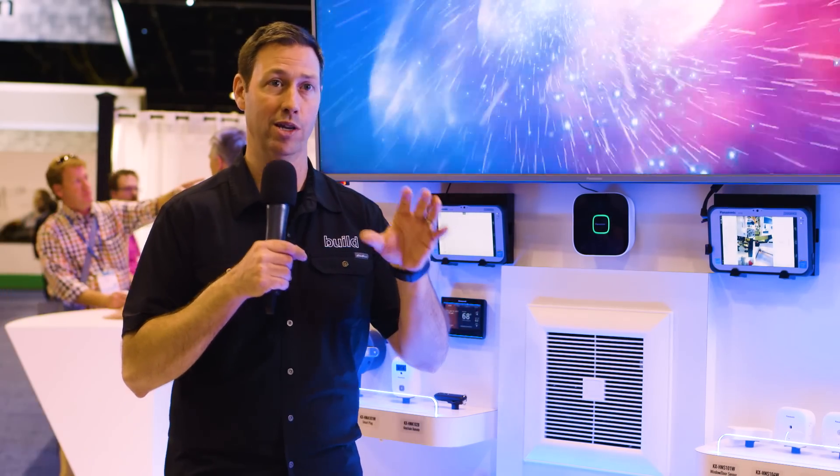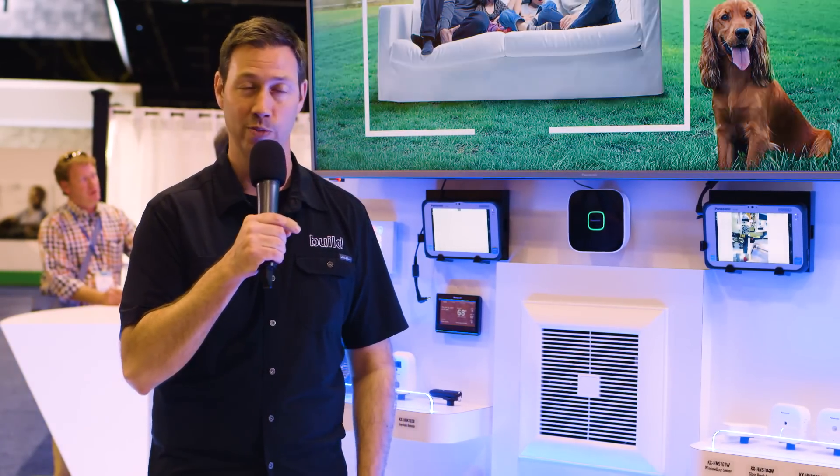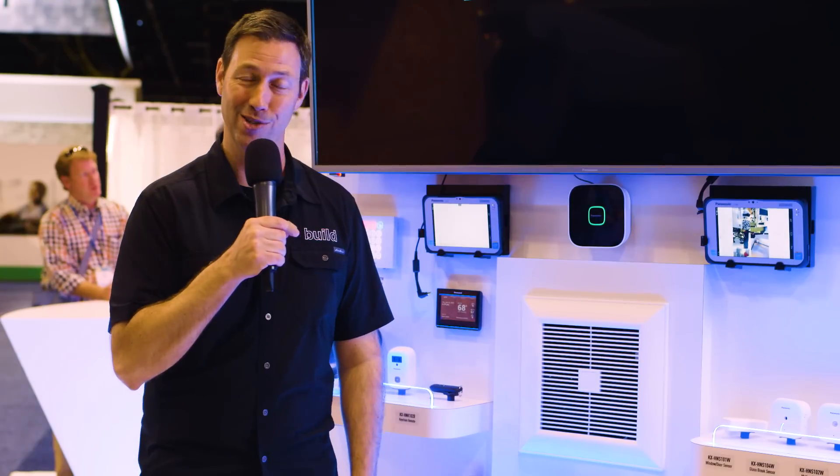For more information from these guys, or if you want to connect with somebody to talk about your fresh air needs or ventilation requirements, look in the description below — there's going to be a link to them. They've got some great people at Panasonic that have helped me a lot over the years. We'll see you next time from IBS.